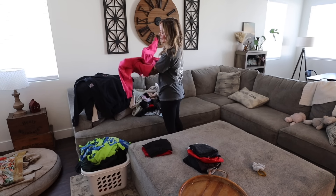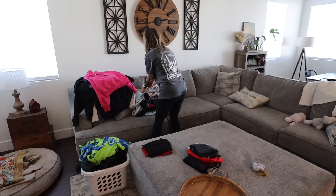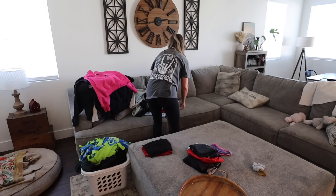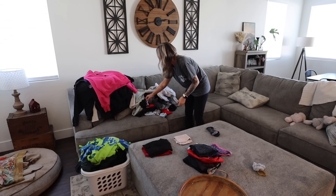Now we're moving on to the living room. I already had a pile of clean clothes here on the couch that need to be folded, so I'm gonna work on getting that folded now.